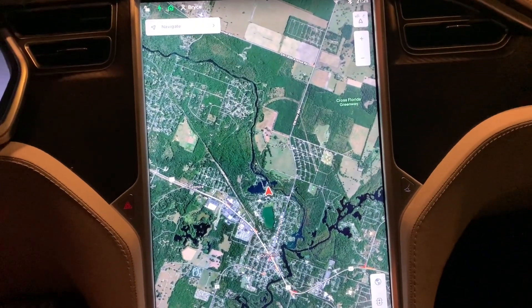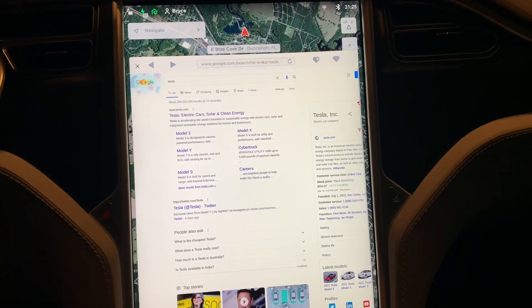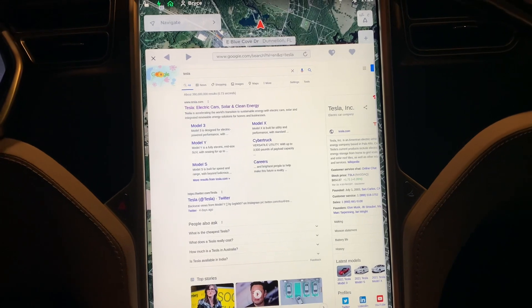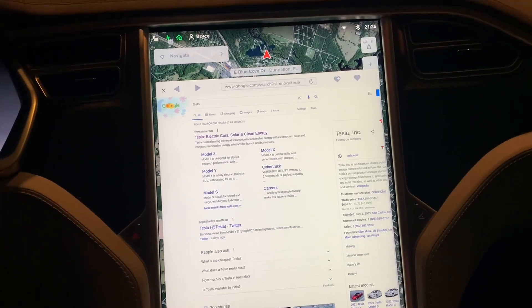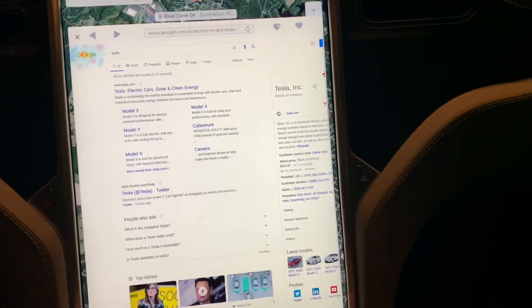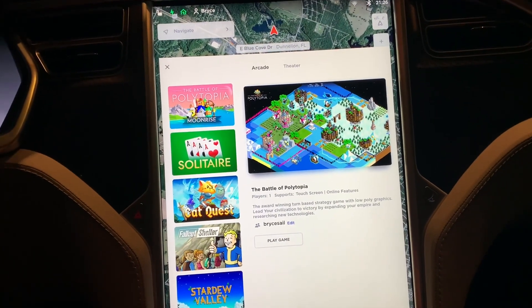Before, if I clicked on the web browser and pulled up Google, that would take maybe four minutes — it was insanely slow. Now it's instantaneous. If I go to entertainment and the games, just pulling that up would take forever.